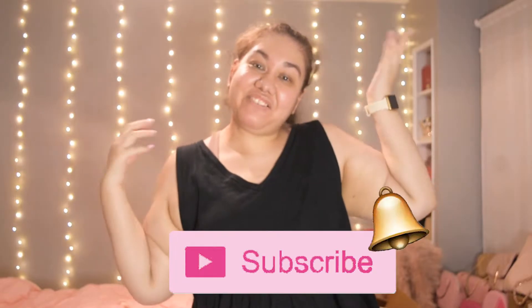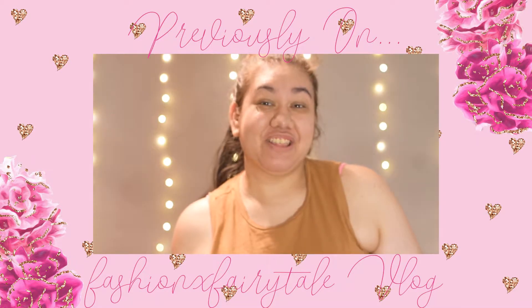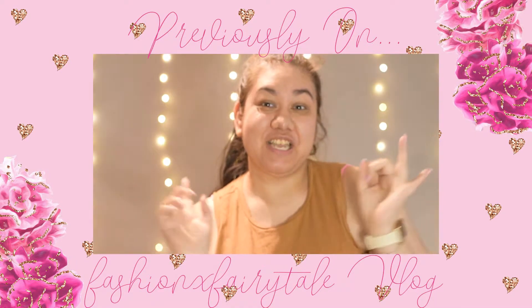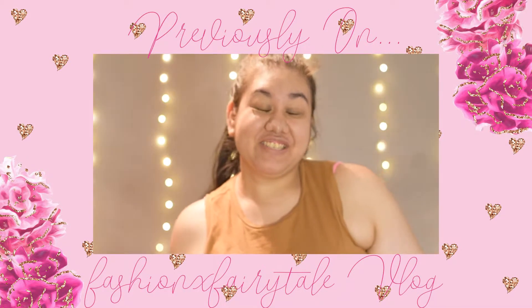Hi everyone! Welcome back to my channel, or welcome if you're new. My name is Jackie. I hope you hit that subscribe button to be notified whenever I upload a new video. Welcome to my moving vlog series where I share me packing up this place, looking for apartments, empty house tour, and all that fun stuff.